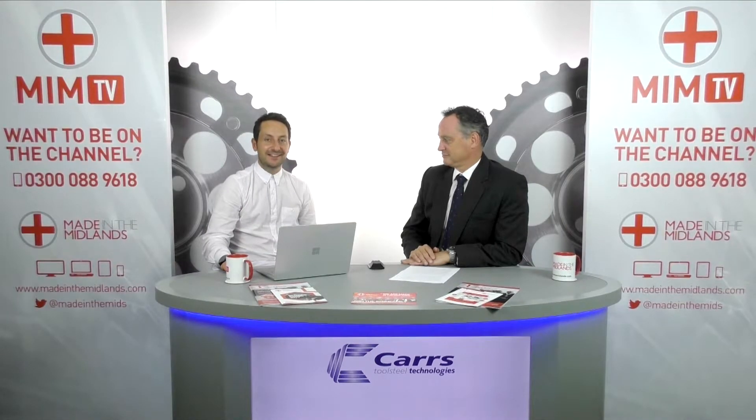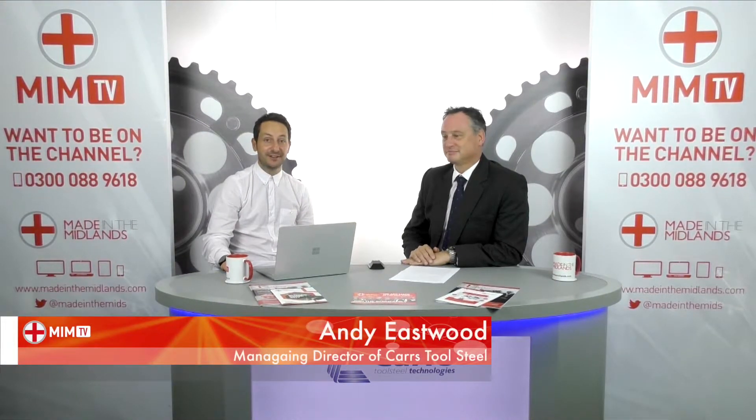Hi everybody and welcome to this latest episode of Made in Midlands TV. I'm Adam Tipper and I'm joined today by Andy Eastwood, who is Managing Director of Carrs Tool Steel Technology. Andy, welcome — good to have you here.